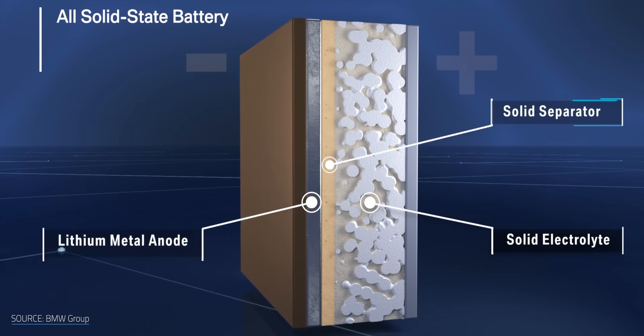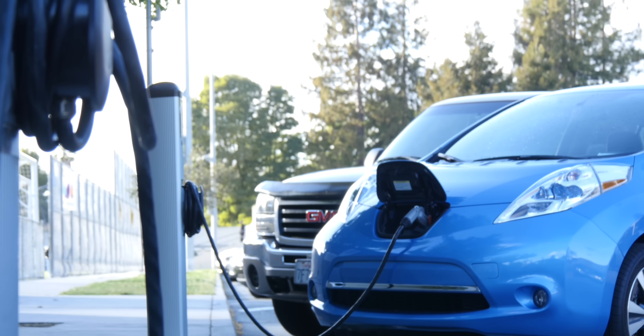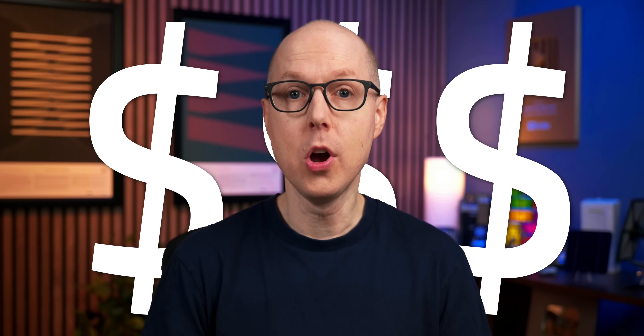Solid-state batteries could address some of the biggest issues facing energy storage and EVs, like safety, charge capacity, and longevity. But the biggest problem they face is cost.